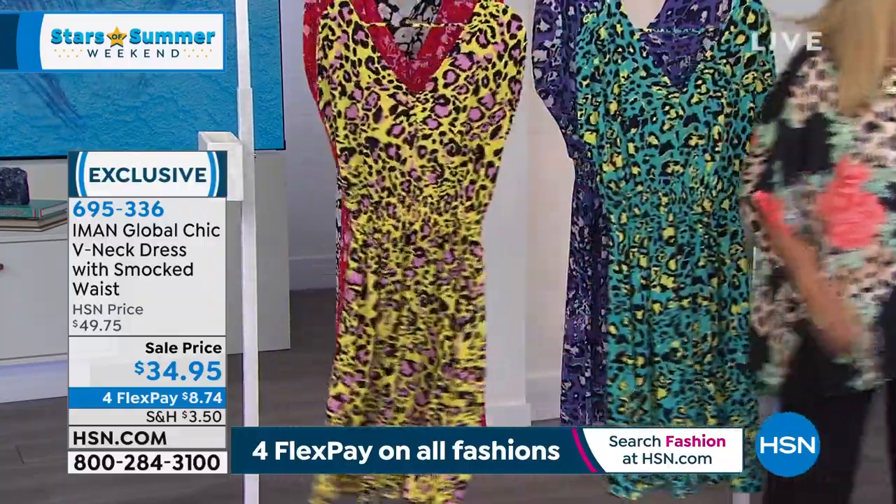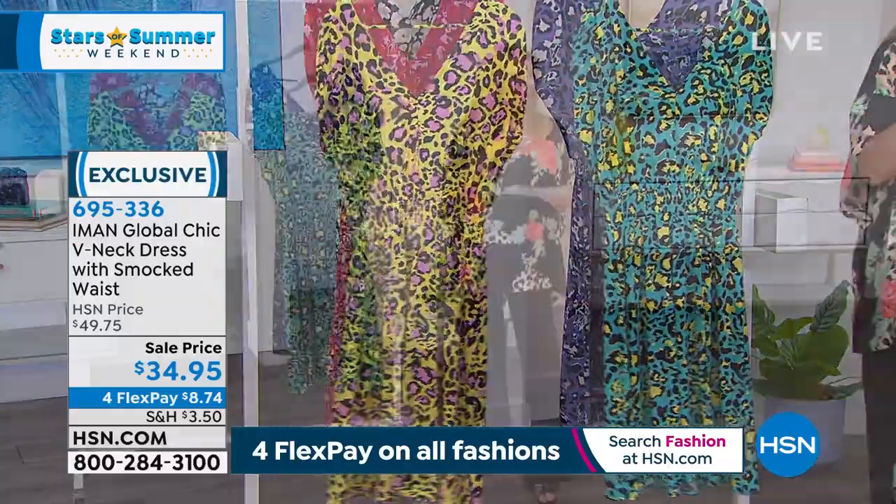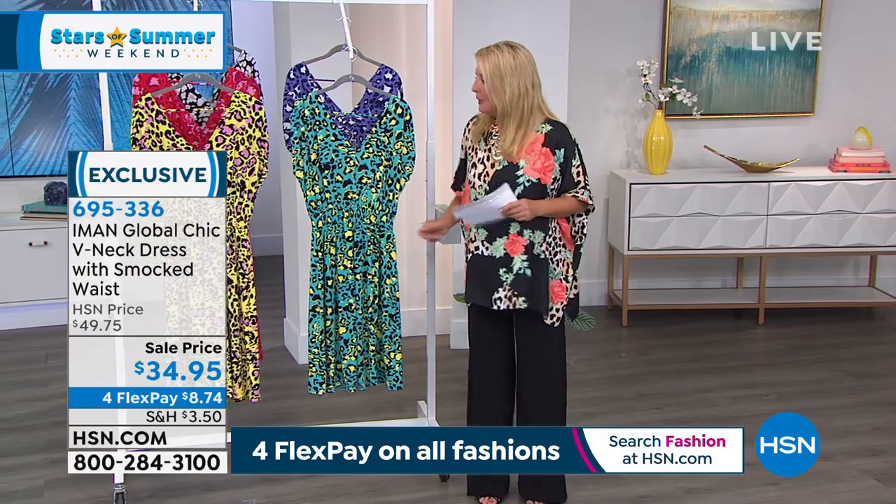Can you grab the jacket from next hour? The one coming up is my this-day-only item. Let's get into this dress — what do you love most about this design?